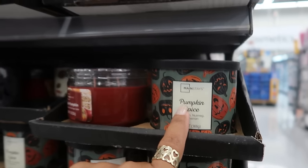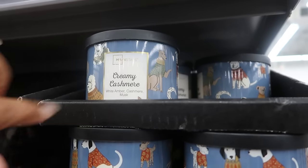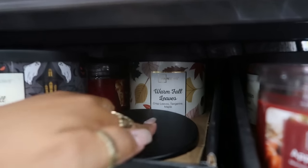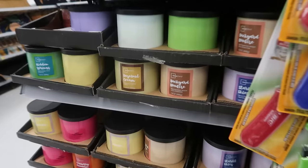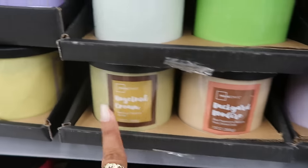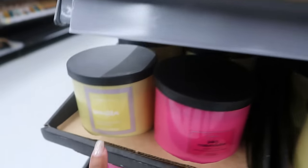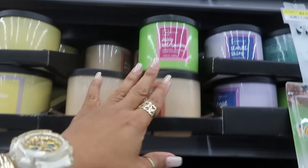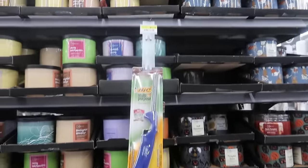Here are some fall candles at $5.97 each. There's pumpkin spice, and that candle actually matches the dog pillow we just looked at. Also creamy cashmere, fall farmhouse, warm fall leaves, backyard bonfire, hazelnut cream — I smelled that one at a different store and it smells really, really good — vanilla, Hidden Springs, cranberry mandarin, and juicy watermelon. It's kind of the fall scents mixed in with some summer scents, but all $5.97.